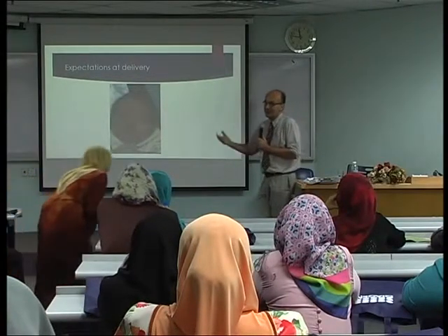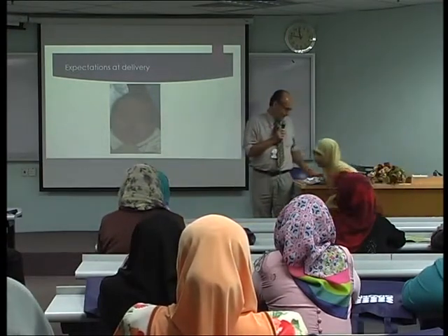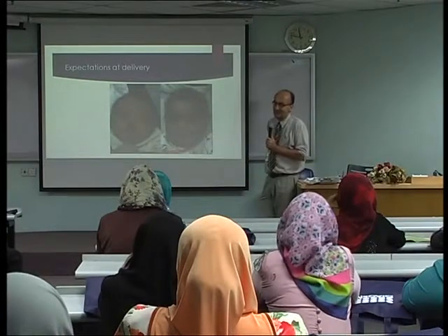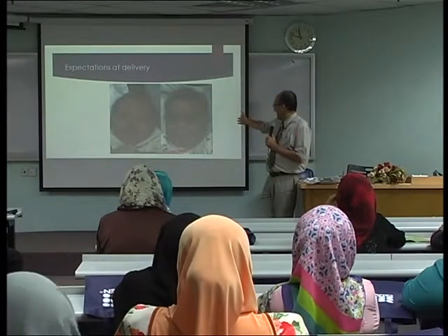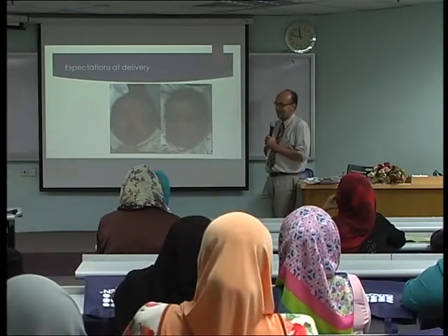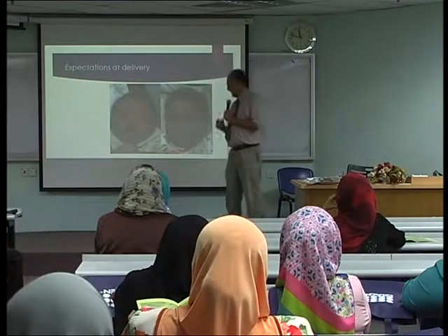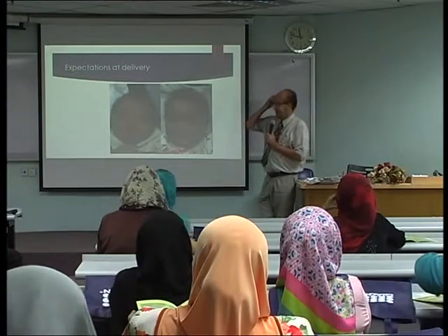The baby is not as cute and as perfect as was anticipated and expected during the delivery. But luckily, we can operate this condition — we have a treatment. The baby I showed in the first slide is actually the same baby after operation. If you look closely, you can see a little bit of scar tissue at the lip. This is a condition we can operate on.